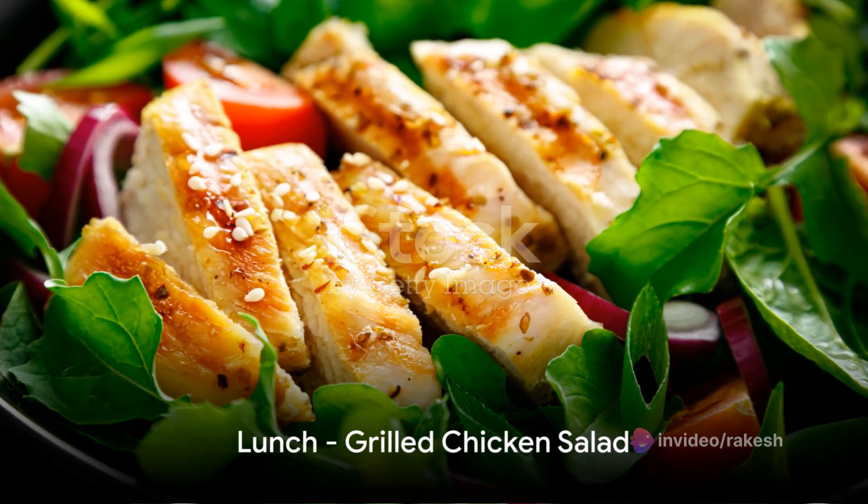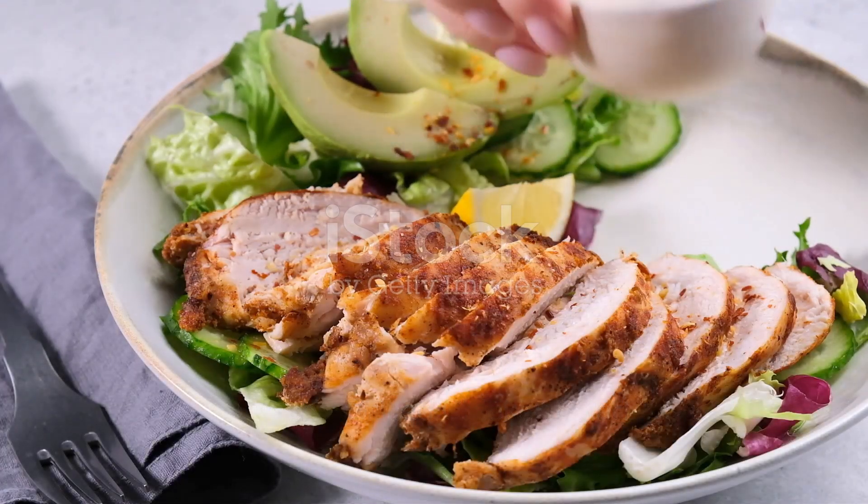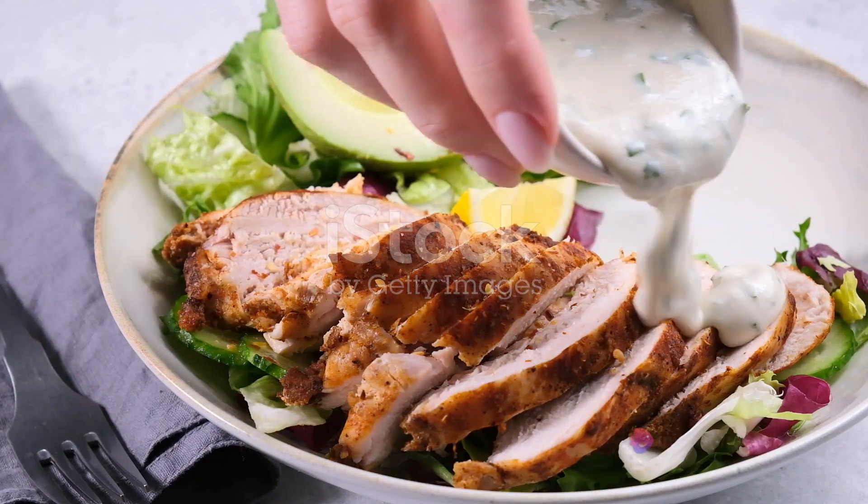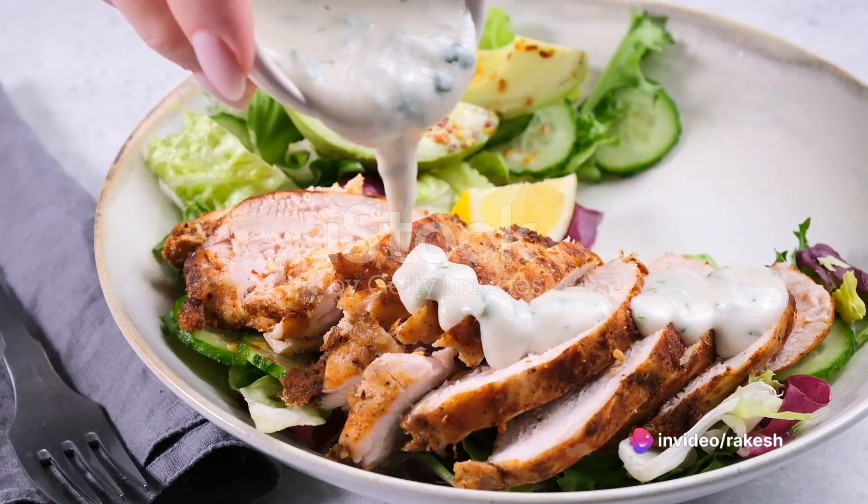For lunch, we have a satisfying grilled chicken salad. Toss together mixed greens, cherry tomatoes, cucumber, and tender grilled chicken, then dress it with a light vinaigrette for a burst of flavor.